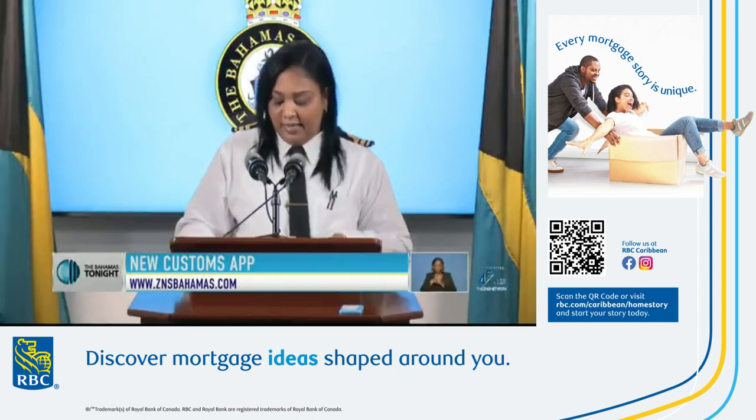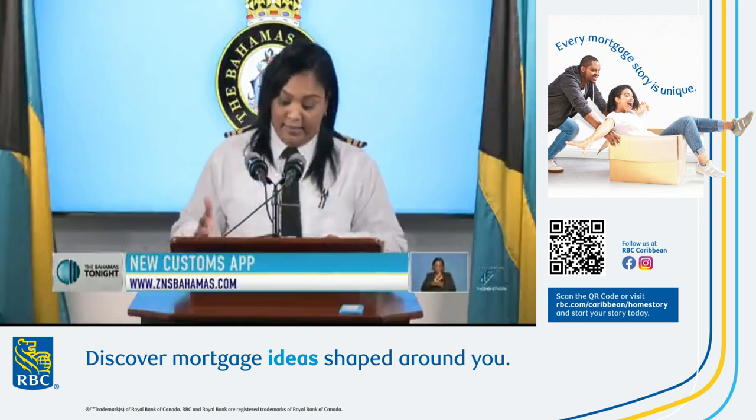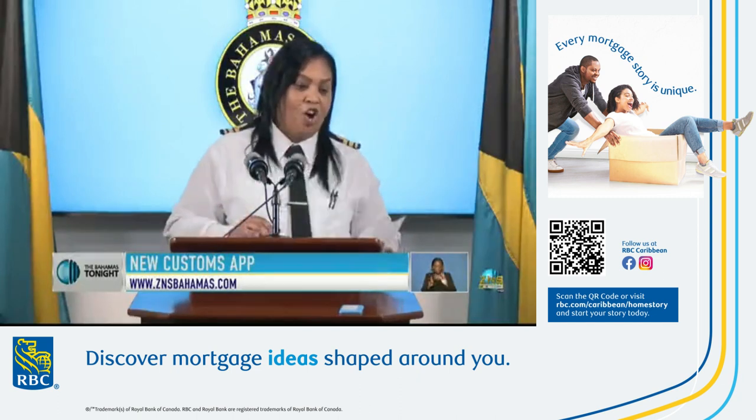We are currently undertaking ongoing trainings with all of our staff members, and that's throughout all of the islands. We also hope to ensure that all of the ports are equipped with at least one kiosk.